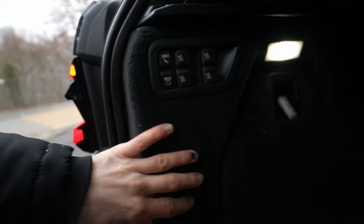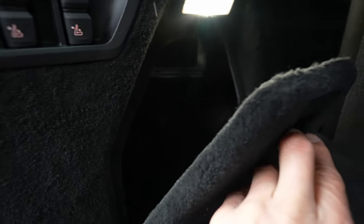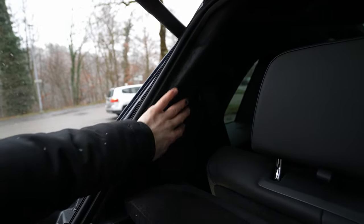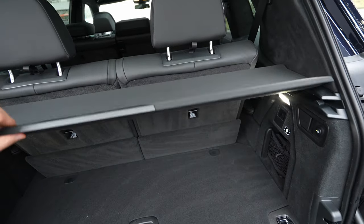From the boot you can fold the seats down using the buttons here — I'll show that shortly. There's great quality even up here, with alcantara on the roof lining. You can also store the boot cover panel down under the floor when it's not in use.